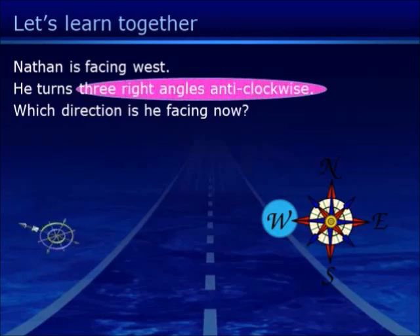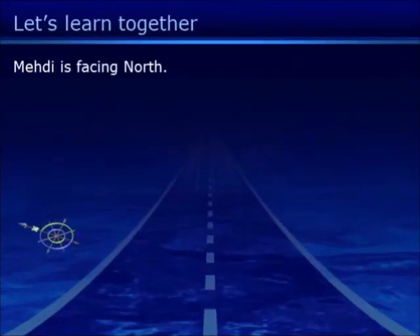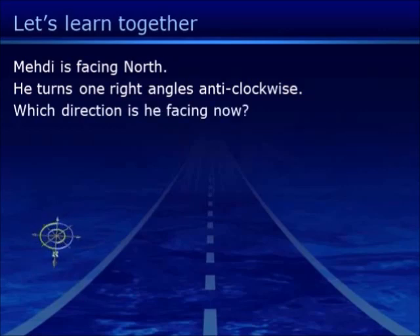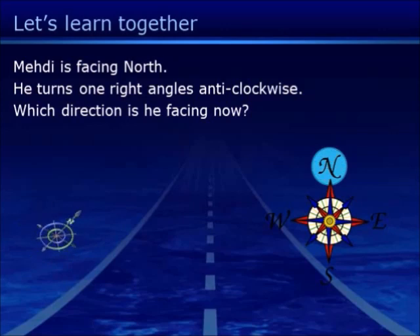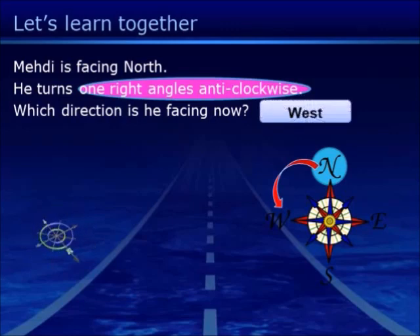Three right angles anti-clockwise: one, two, three — so the answer is North. Mehdi is facing North. He turns one right angle anti-clockwise. Starting from North, one right angle anti-clockwise — so the answer is West. Good job!